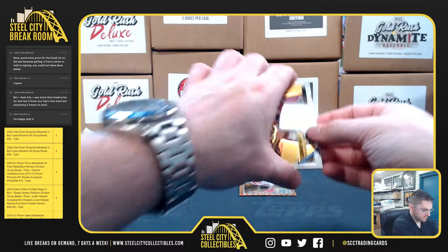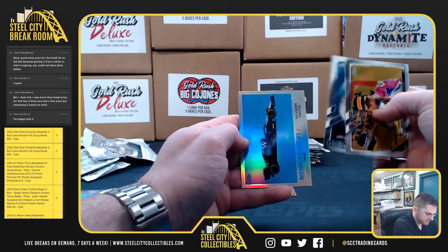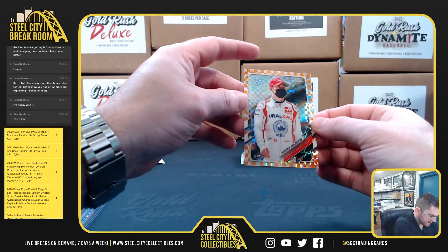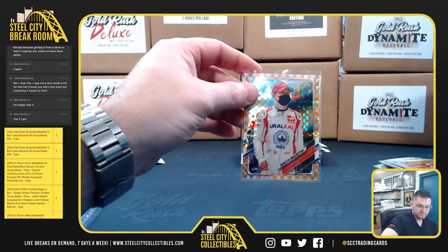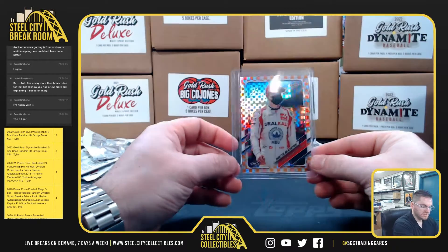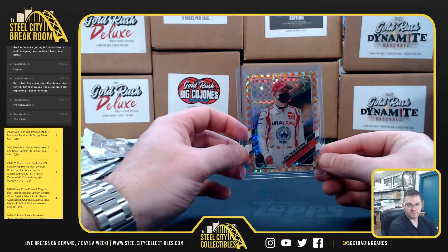All right, Sergio Perez, Mazepin, Nicholas Latifi. And Nikita Mazepin — rookie. That is 5 of 25. It's a Mazepin orange, out of 25.